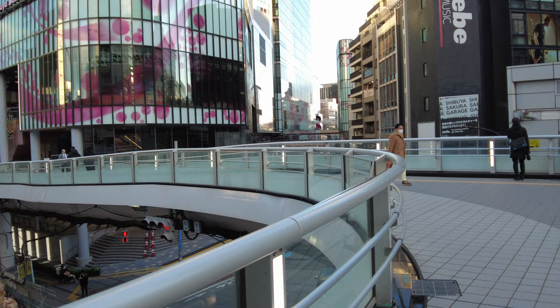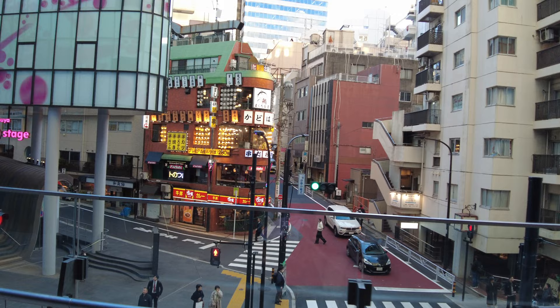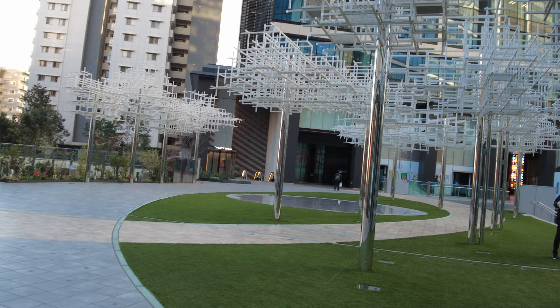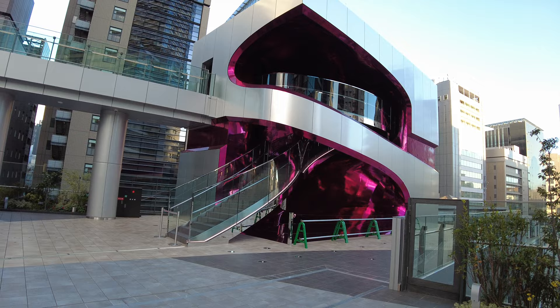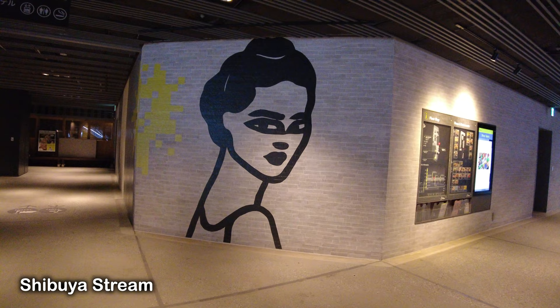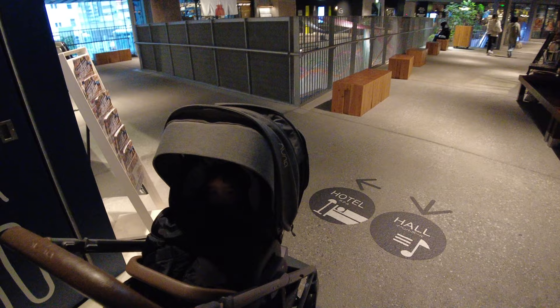Now we're going to Shibuya Sakura Stage, a new development in Shibuya. I like that it's pink. These are supposed to light up at night and turn pink like the sakura or cherry blossoms. This is going to be the new it-thing at Shibuya. There's also a Disney Plus movie premiering here, and the Sakura Stage connects to Shibuya Stream.